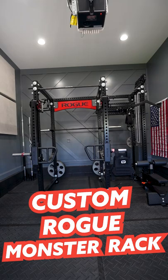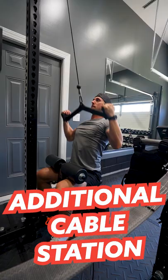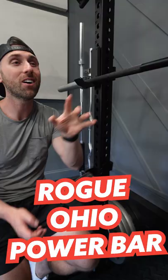Now behind me is this beautiful custom Rogue Monster Rack. We have the lever arms over here, and what I did is I added the cable station. I know what you're thinking — this has got to be it, but it's not. Rogue Ohio Power Bar. Love this thing. Still not it.